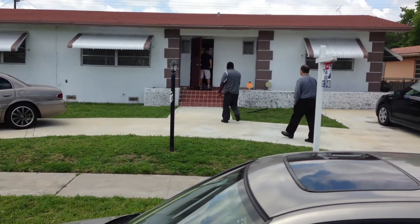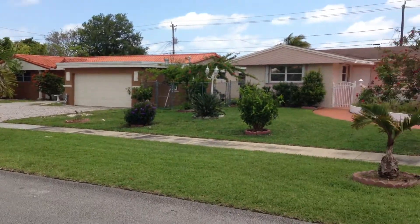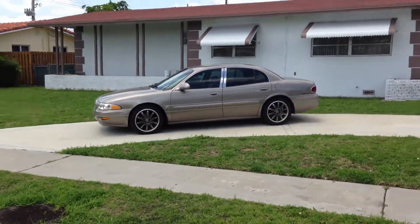This is 4311 Garfield Street in Hollywood Hills. This is a very quiet road — it's the end of the road right there. It's a great address.